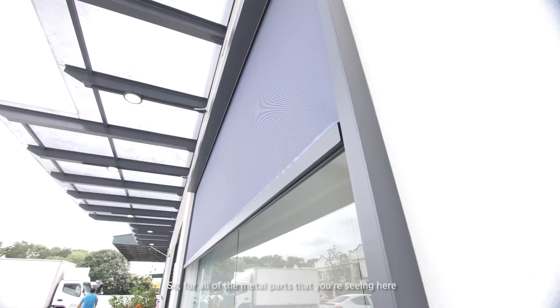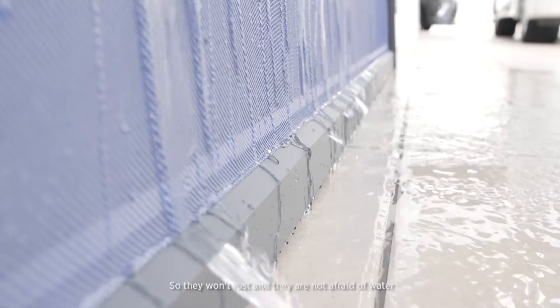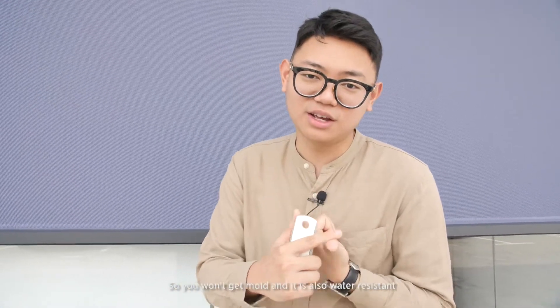For all of the metal parts that you are seeing here, they're actually aluminium, so they won't rust and they are not afraid of water. For our fabrics, we're also using fiberglass fabrics — first, they have an anti-mold resistant coating so you won't get mold, and also they are waterproof.